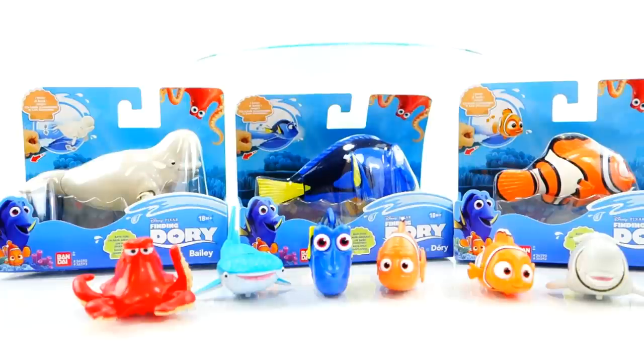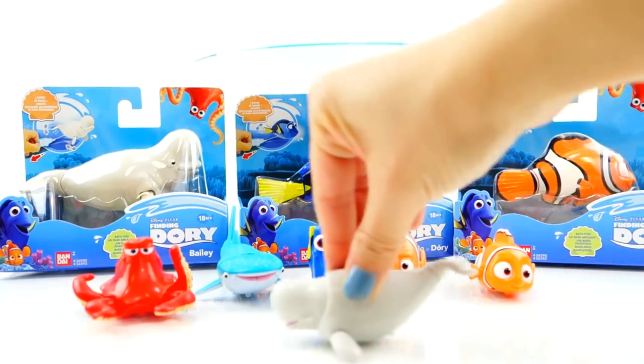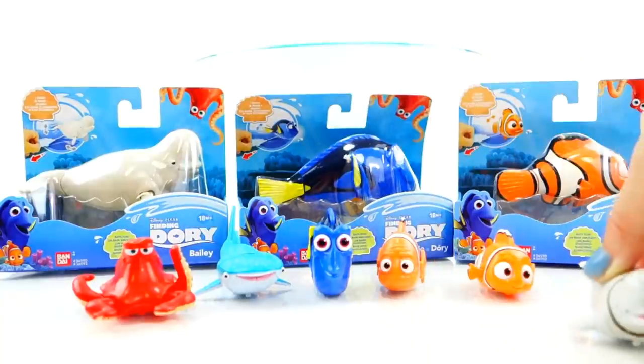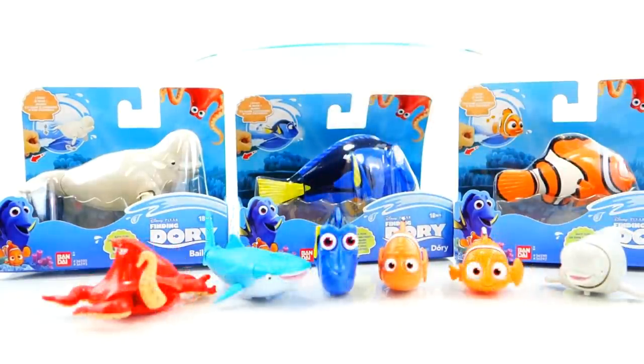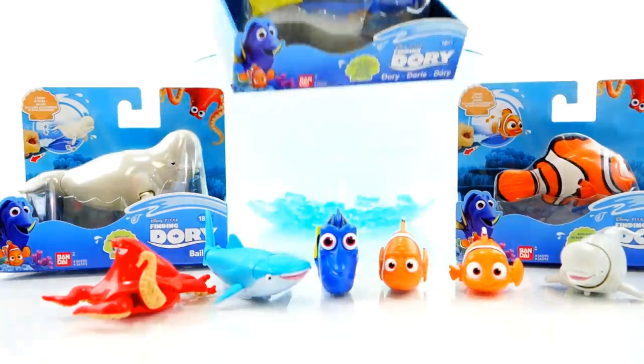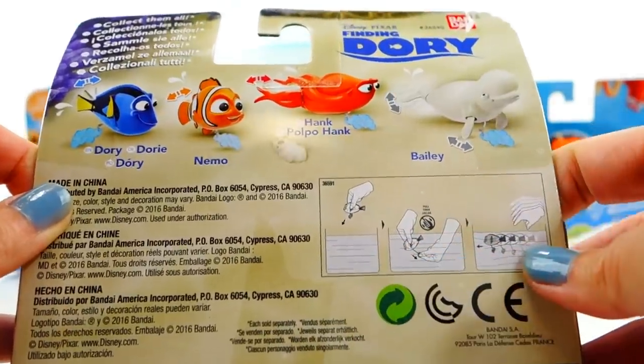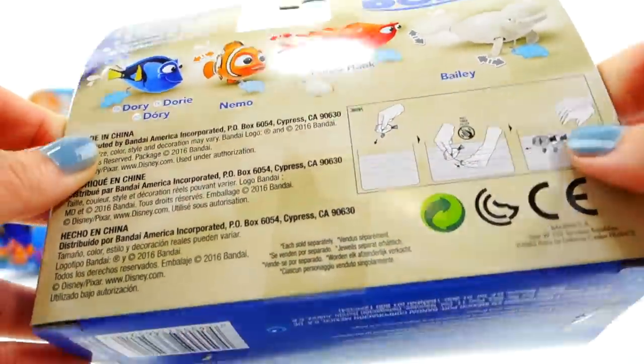Hi everyone and welcome to Evie's Toy House! Today we have more Finding Dory toys. Last time we opened up these little cuties — take a look at Bailey, the head and tail move. Today we have three more toys: water toys, bath toys, wind-up toys. They're a little bit bigger and you can play with them in the bathtub. You just pull the string and they go swimming!